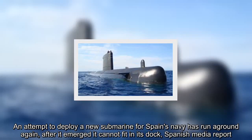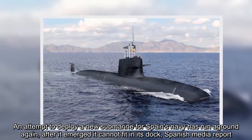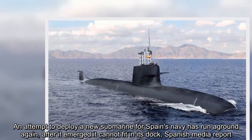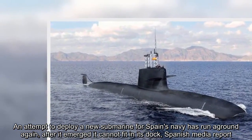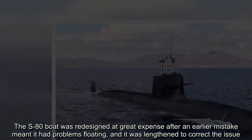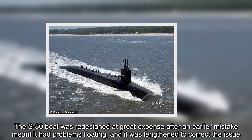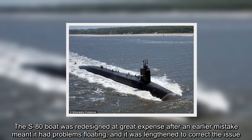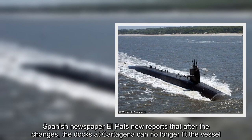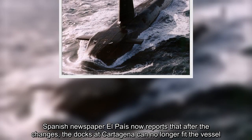An attempt to deploy a new submarine for Spain's navy has run aground again after it emerged it cannot fit in its dock, Spanish media report. The S-80 boat was redesigned at great expense after an earlier mistake meant it had problems floating, and it was lengthened to correct the issue. Spanish newspaper El Pais now reports that after the changes, the docks at Cartagena can no longer fit the vessel.